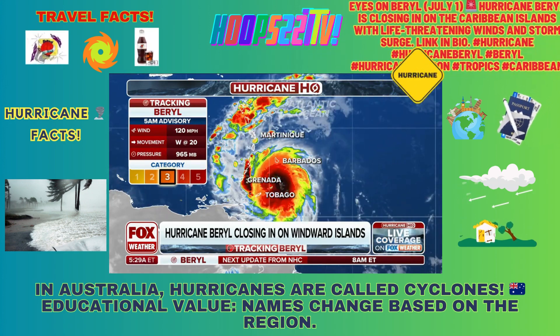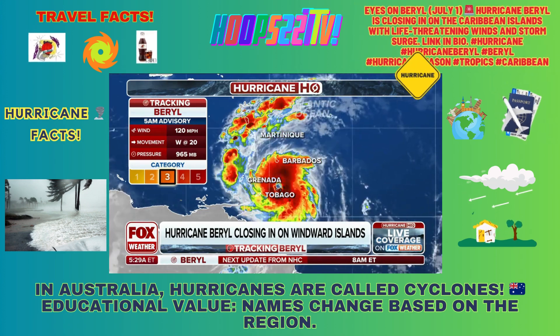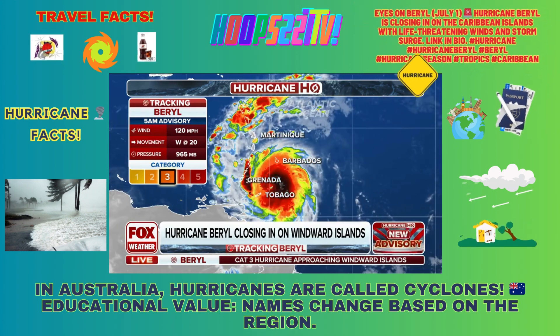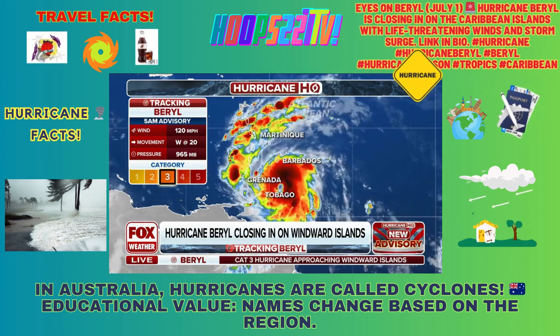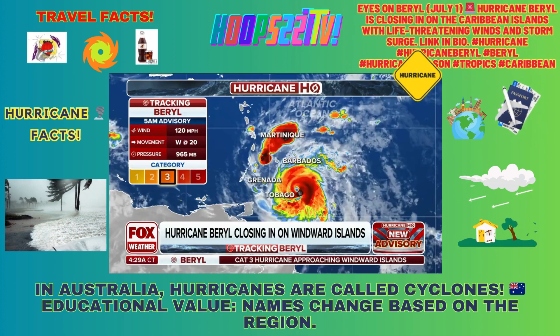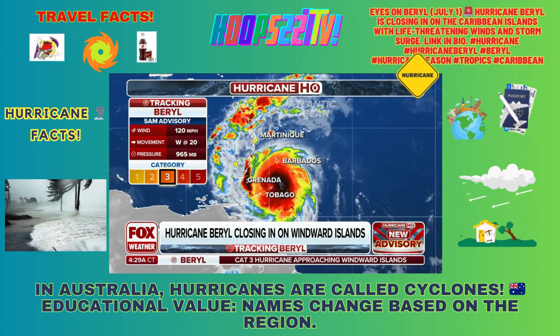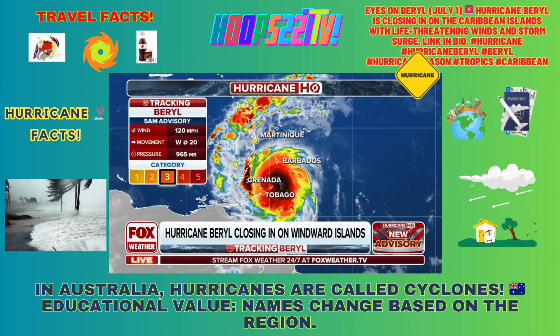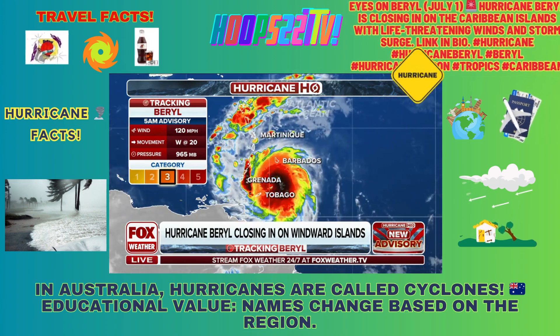The wind field is starting to grow. This is a very compact storm. Yesterday, those hurricane force winds — 74 miles per hour or stronger — only extended about 30 miles out from the center of the storm. Some of these islands are 60 miles apart, so there is a possibility that the strongest winds laced between some of these islands.